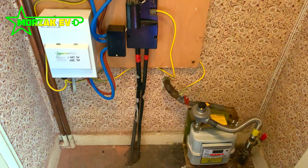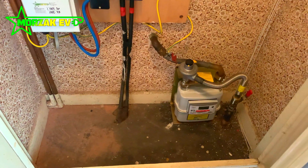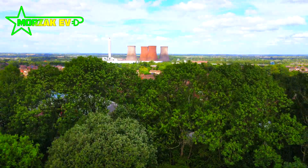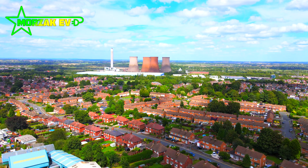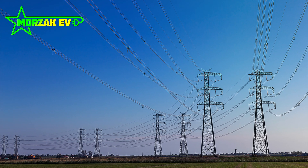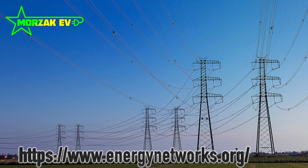The DNO is not the same as your electricity supplier. Your electricity supplier is the people that own the electricity and sell it to you. The DNO are the people who own and maintain the cables in your area. The national grid owns and runs the whole network, but this is split up locally between different district network operators — so in the Midlands region, it's mostly Western Power.